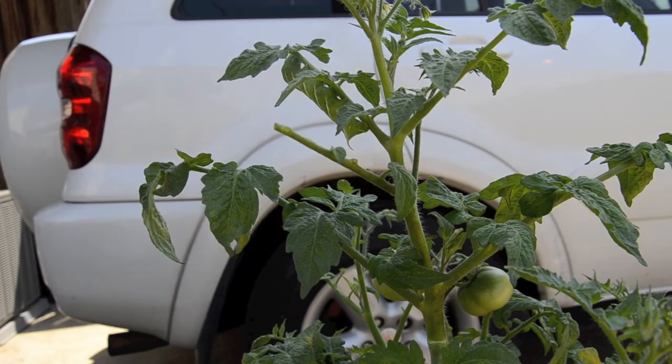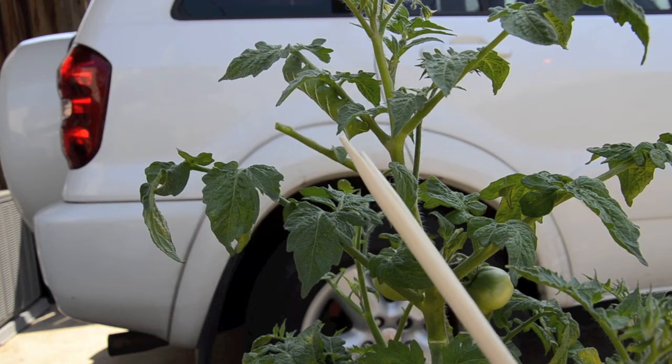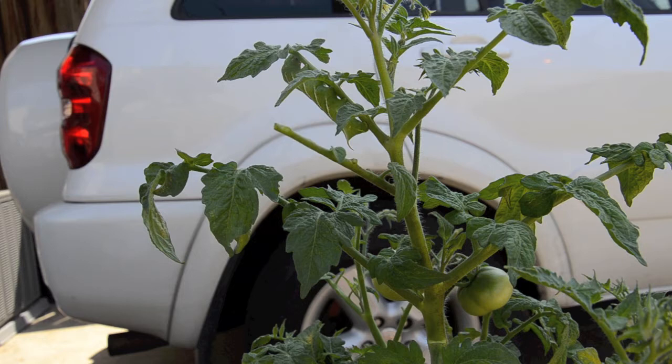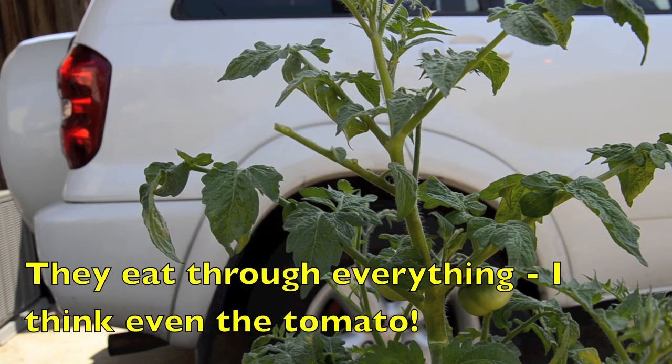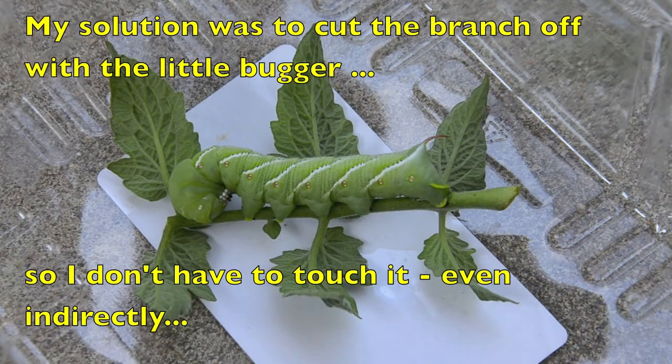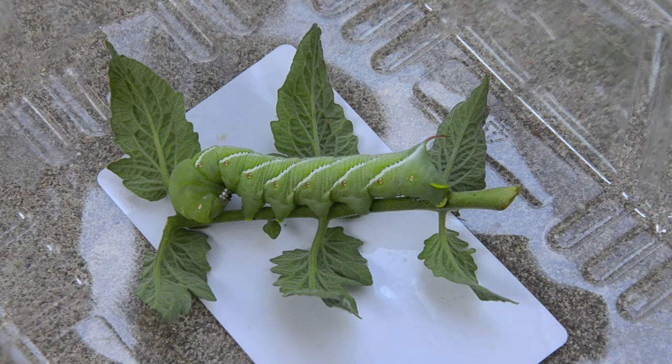You can see that it's eaten all the leaves here and some of the bigger ones have been eaten. Wow, that's really disgusting. This thing is like three inches — it's ginormous. I can't believe I didn't notice it before.